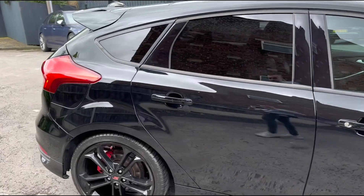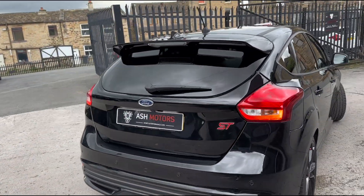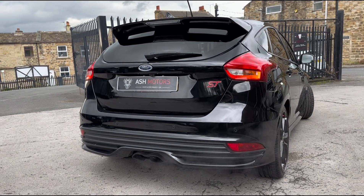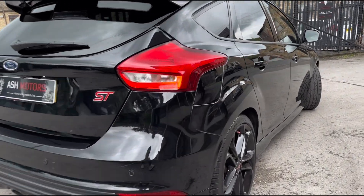Taking a look around the vehicle, you'll see we've got privacy glass all the way around. Coming to the rear of the vehicle, we've got that very unique centre-exit exhaust pipe that the STs get. You'll also see the wonderful red ST badge, which matches the calipers very nicely.